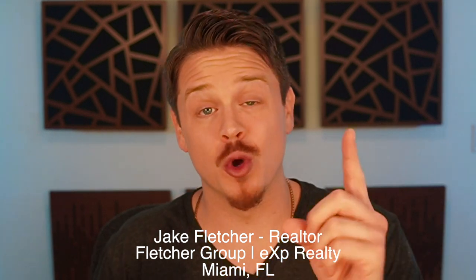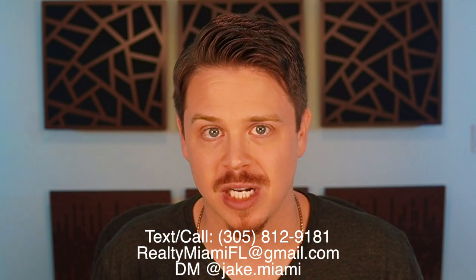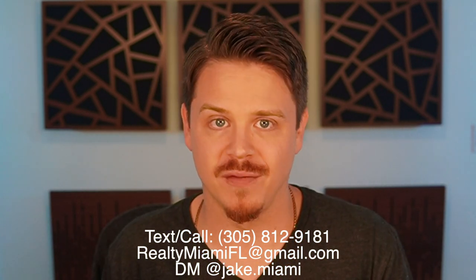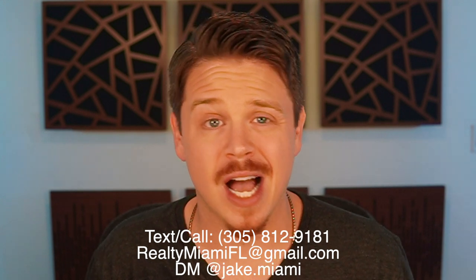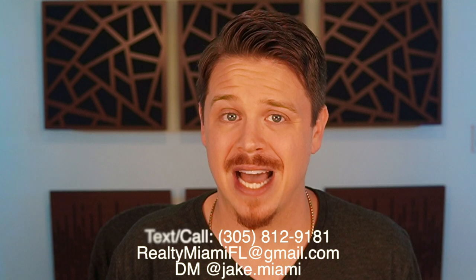Holy guacamole, you are definitely going to want to watch this video until the end because I'm going to be sharing with you guys some never-before-seen information directly from the MLS and it's going to blow your mind. Jake Fletcher here with the Fletcher Group at EXP Realty, your Miami real estate agent. And it's wintertime in Miami and let me just tell you, the weather is not the only thing that's cooling down.